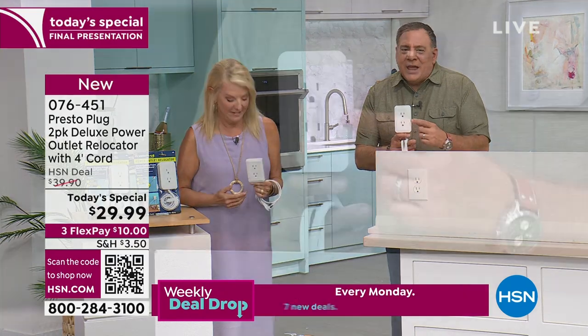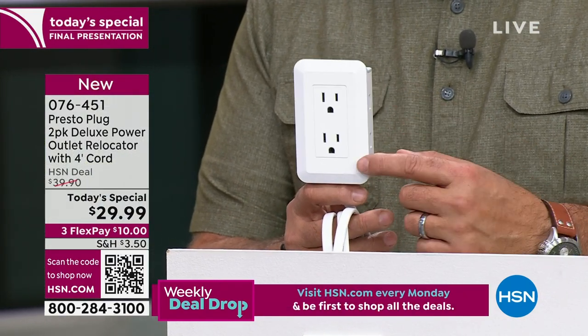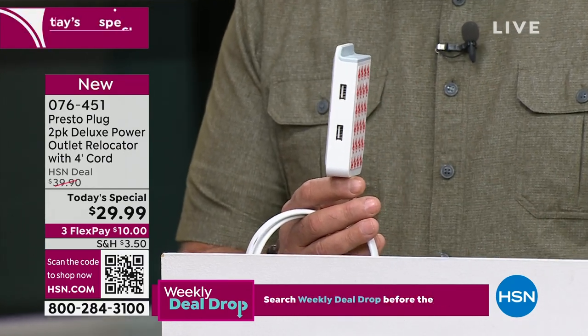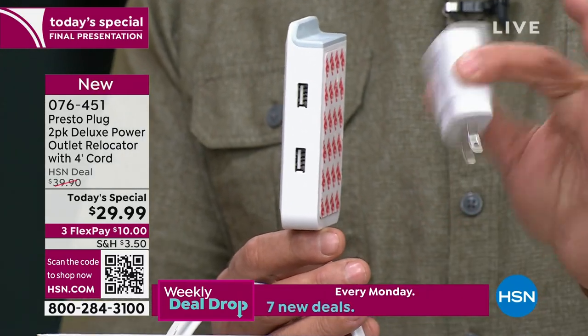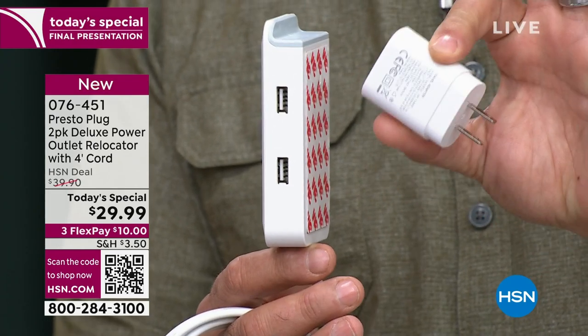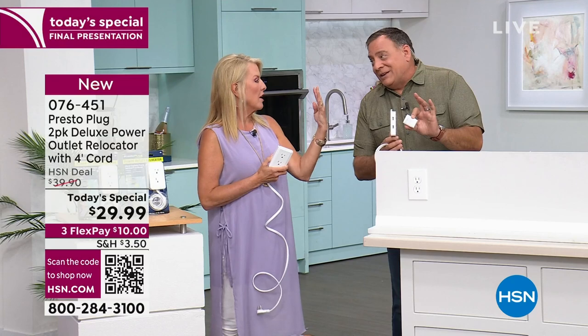One of the things I love about this is that it looks just like a regular outlet — it just blends right in, it actually looks better than a regular outlet. You get grounded outlets: two three-pronged grounded outlets on the front, and two USB charging ports on the side. Each USB charger — cheapest I found was $5 each, so you're already at $20 just for the USB plugs.